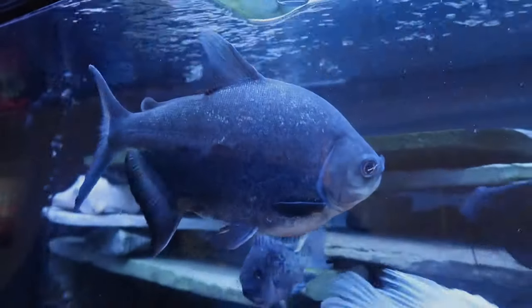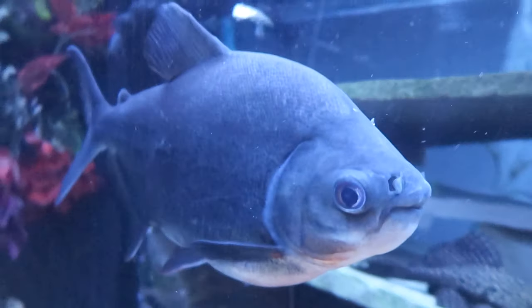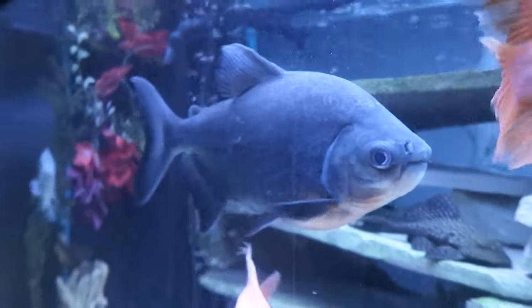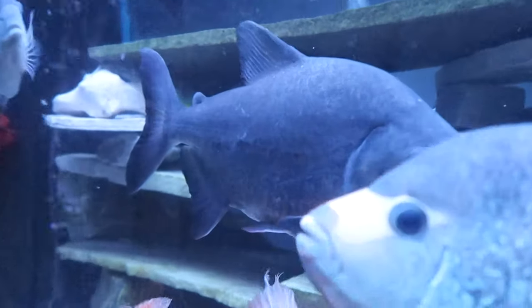I had the Pakus when they were probably only about three inches long and they grow so fast. The more you feed them, the faster they get bigger, so I don't feed them as often. Right now they're a pretty decent size, but I think about next year they'll be big enough to go to the Ohio fish rescue. Give them over there — they've got plenty of room for those guys.